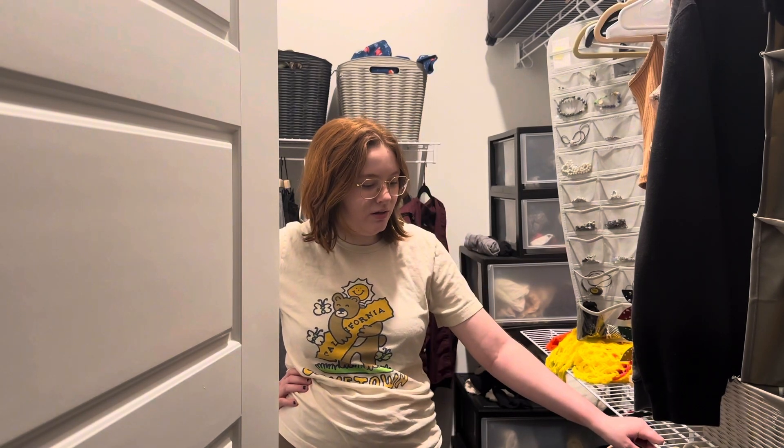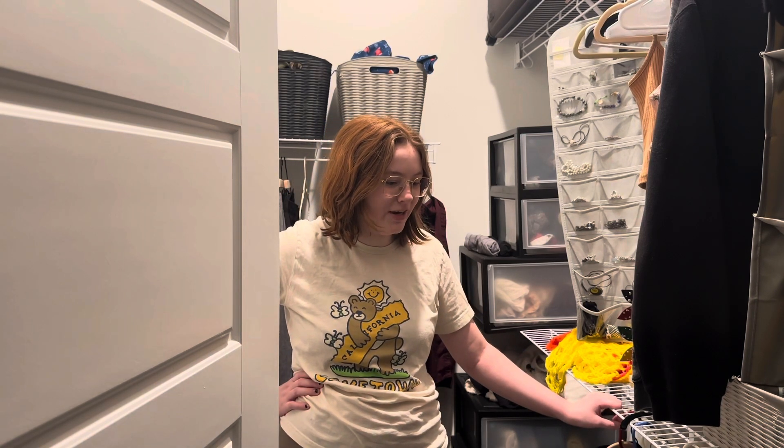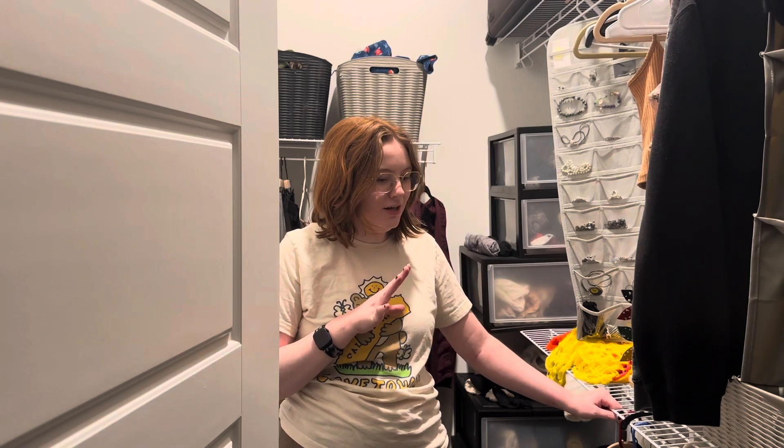My neck just cracked. I think when winter comes around, that's gonna be a lot more difficult of a thing to do, because just looking at how many sweatshirts and stuff I have is overwhelming.